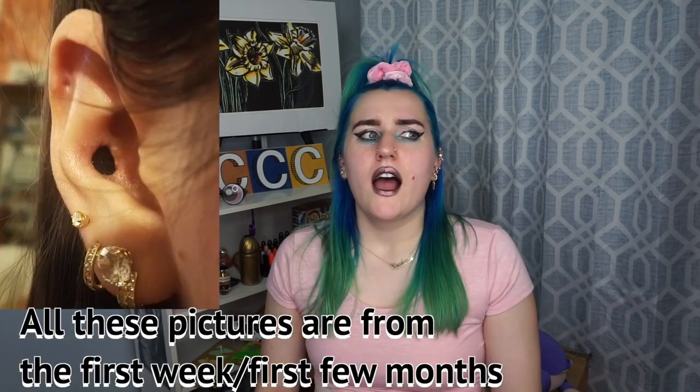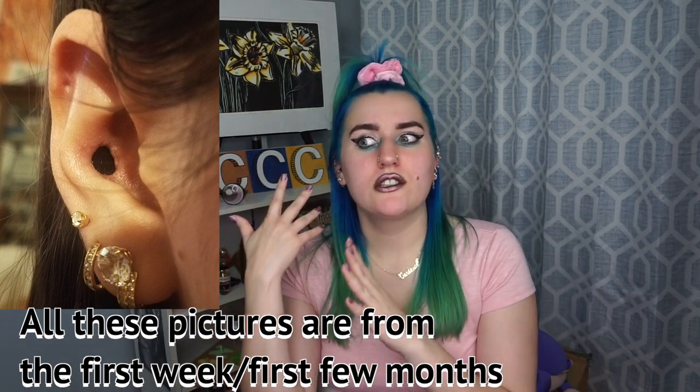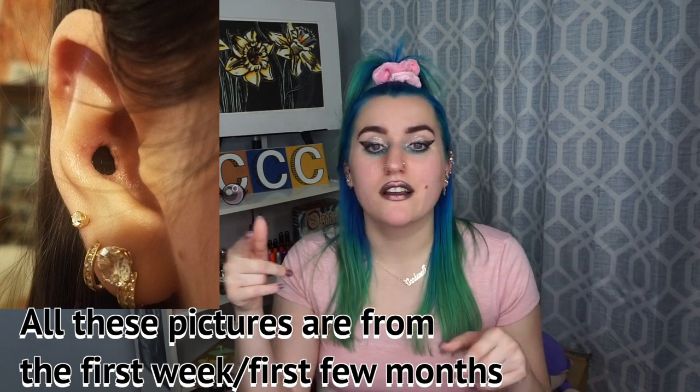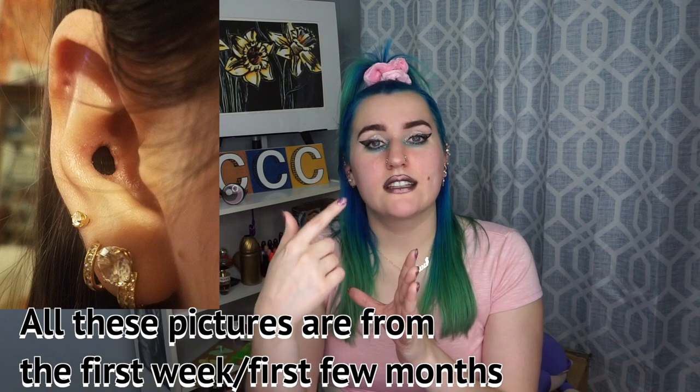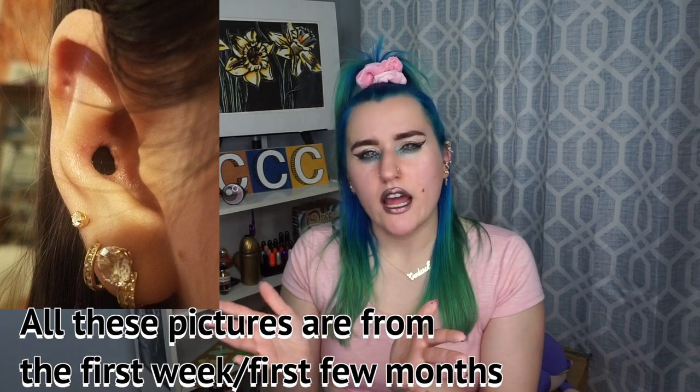I've seen other body mod artists since, and I think some do a cut and suture a little bit smaller than I've gotten mine — so definitely do your research on that. But I was already down with pretty big holes. Since this side was cut with a scalpel, he said he was kind of cutting it to an oval shape, and then once you put jewelry in it, it'll kind of open up a little bit more circular. Since this side was done with the scalpel, it was more ovular.